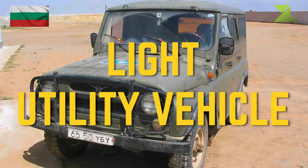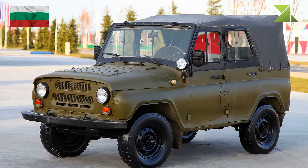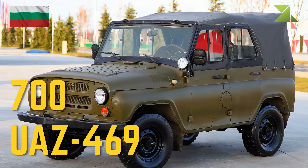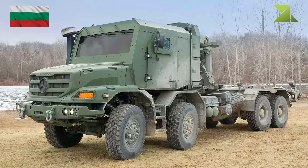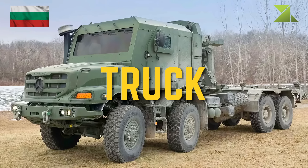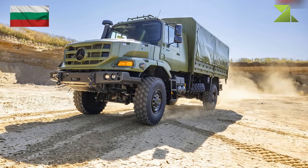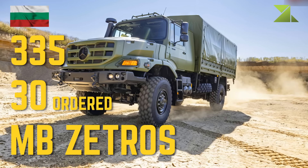Light utility vehicle: UAZ 469. Truck: Mercedes-Benz Zetros.